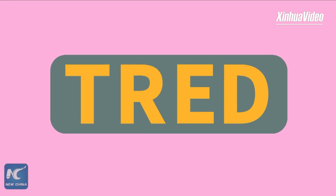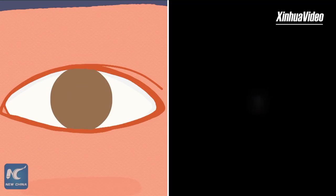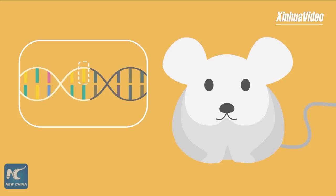To test the effectiveness of TREAD in the treatment of hereditary diseases, the teams applied it to a genetic retinal disease, retinitis pigmentosa. The RD1 mice with a single-point mutation in the PDE6B gene are a widely used mouse mutant model for retinitis pigmentosa. The visual function of RD1 mice begins to degenerate 8 to 10 days after birth, and they will eventually become completely blind.